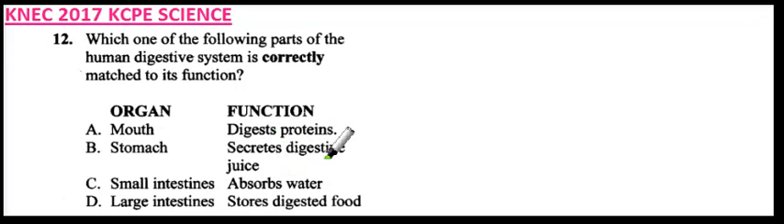Question number 12. Which one of the following parts of the human digestive system is correctly matched to its functions? Option A: organ and function — mouth digests protein. That is not true; the mouth does not digest protein.